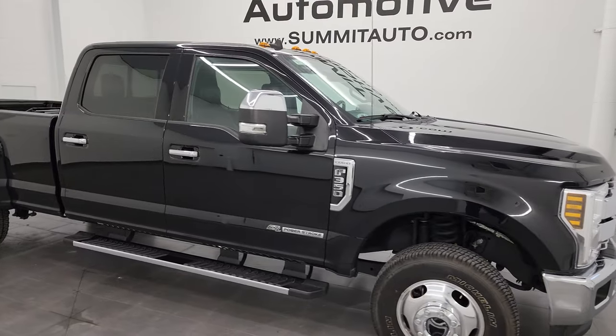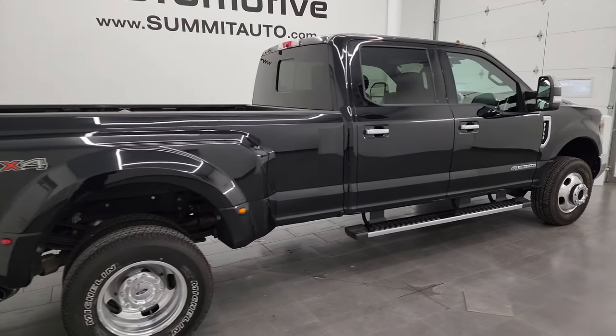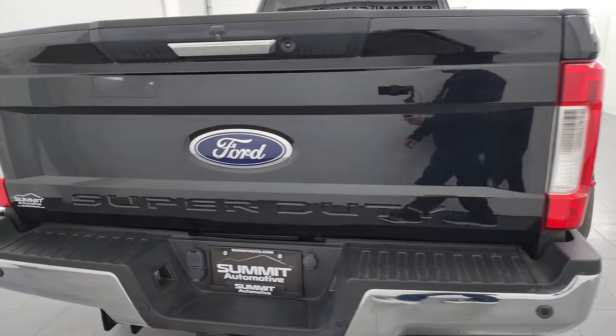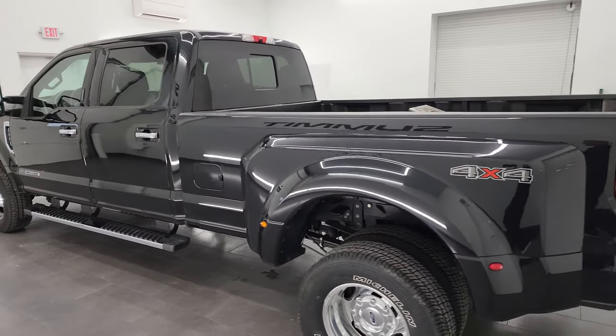Hey, this is Brett and this 2019 Ford F-350 Crew Cab Long Box Dual Rear-Wheel Lariat is stock number 14200Z. I am here at Summit Automotive in Fond du Lac, Wisconsin — your new and used heavy-duty truck headquarters.